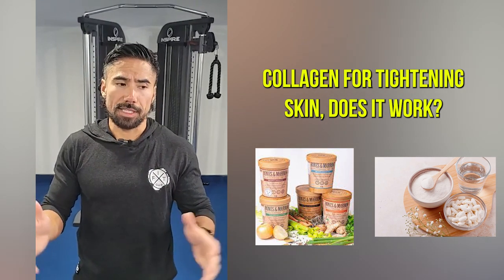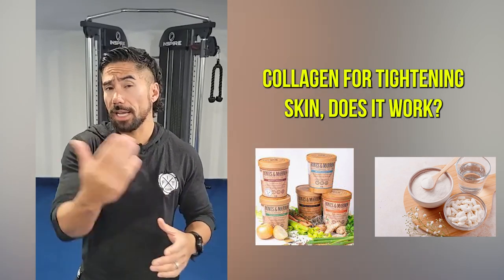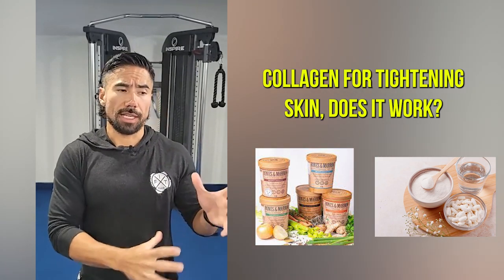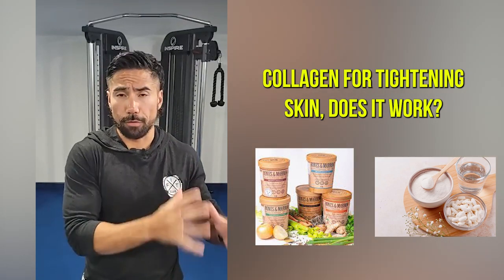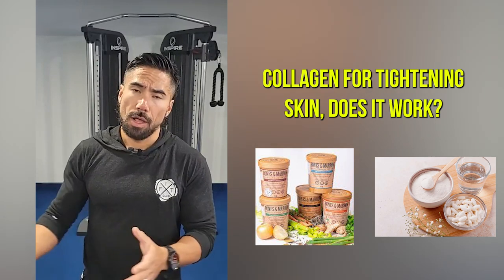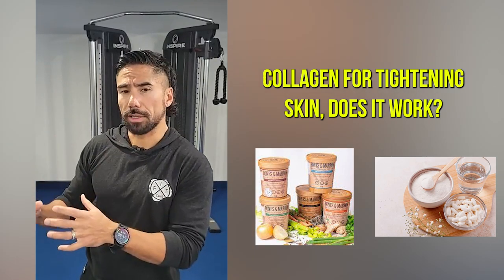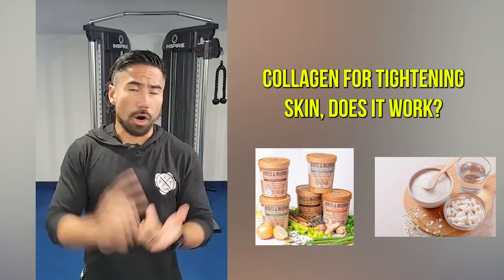If you can do a whole food source like bone broth once a day, that could be exactly what you need — plus you get a lot of additional health benefits from the whole food. But if you need something quick and convenient, just thrown into water or a green shake, and you need more collagen than the average person, then go with the supplementation form.